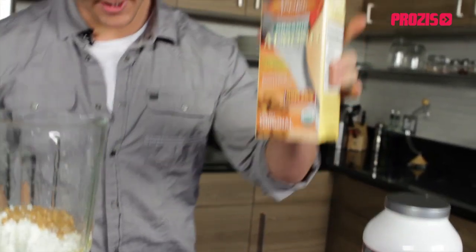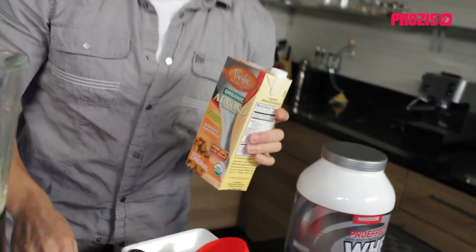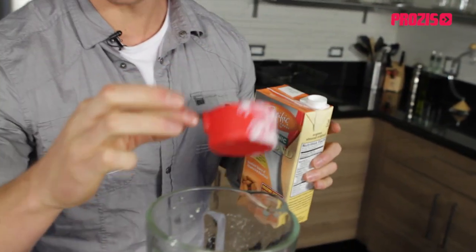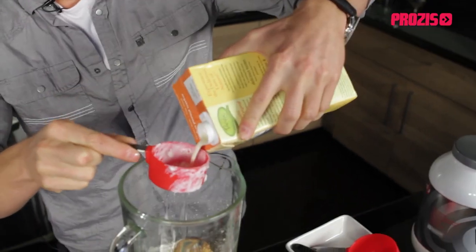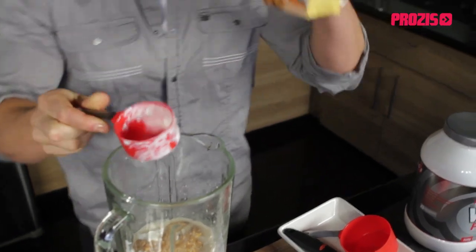Next up I'm going to take some raw almond milk — I'm going to use about a third of a cup, around 80 milliliters, and just pour that in. This is an optional extra, you don't need it, but I like to add it for taste and to help with consistency so it doesn't come out too stodgy.